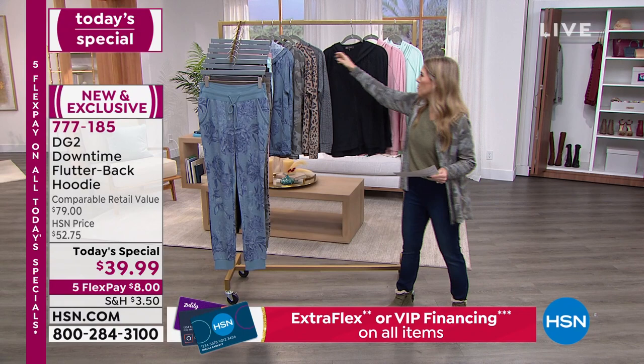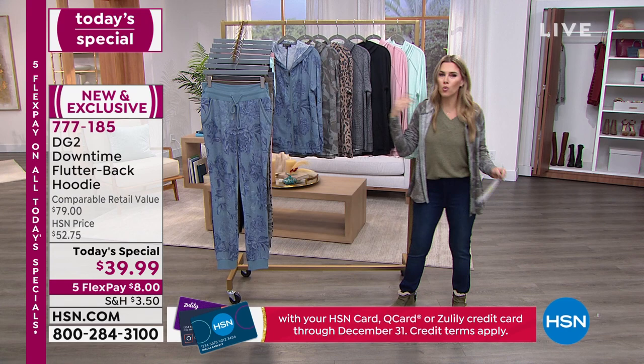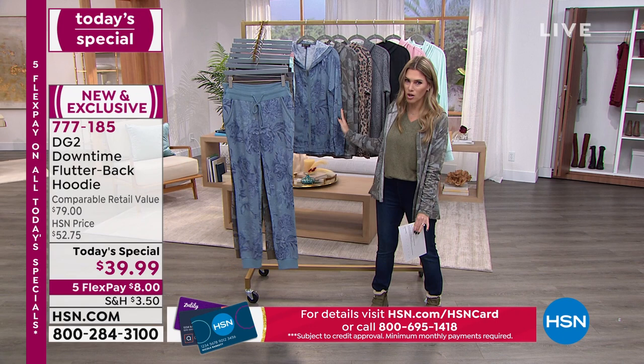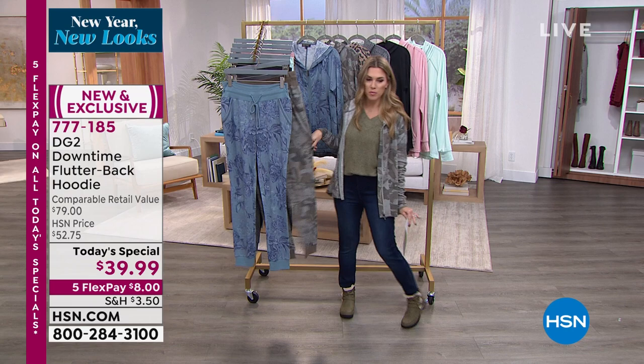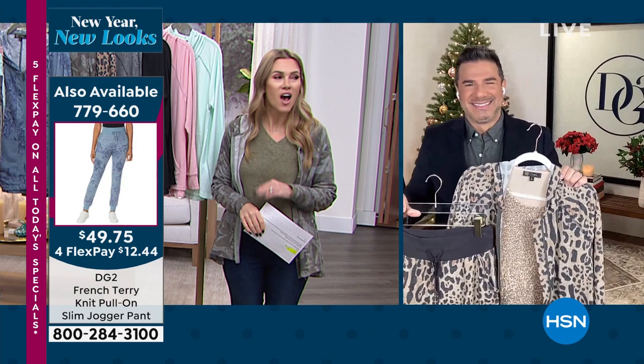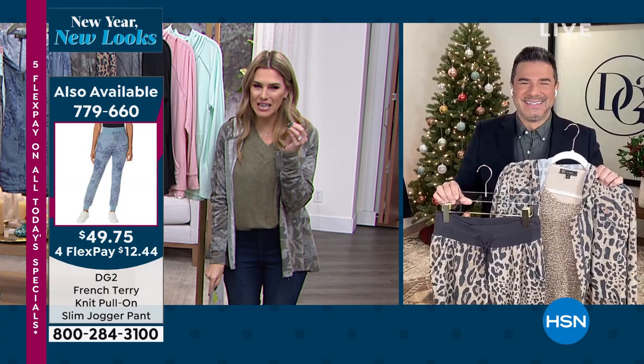So much wearability — pair it with your DG2 jeggings, or with the coordinating joggers. We have matching joggers that are adorable for a head-to-toe look, and an easy top to pair back as well. If you want the full look, you can get it. Eight dollars gets the Today's Special home. Joining us now is the creative director for DG2, Sam Sabora, our official new fashion best friend.